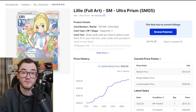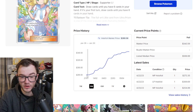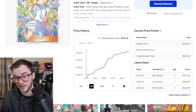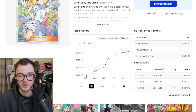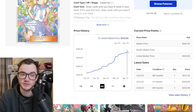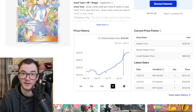Starting things off, we have the Lily Full Art from Ultra Prism — the big waifu card. Already an expensive card, it's now sitting at $340, and three months ago it was $280. English Full Art trainers don't usually go for this much. Ultra Prism is not a cheap set — booster boxes are quite expensive and not easy to get hold of, especially here in the UK. Going back six months, it was $250, and a year ago it was around $240, dipping as low as $220. This card has just been climbing absolutely crazy.